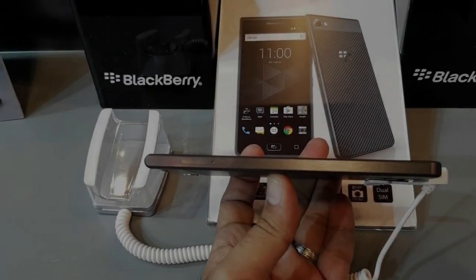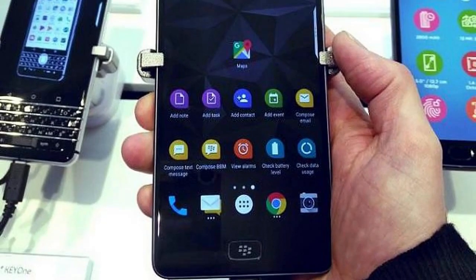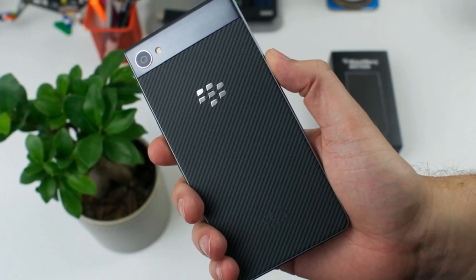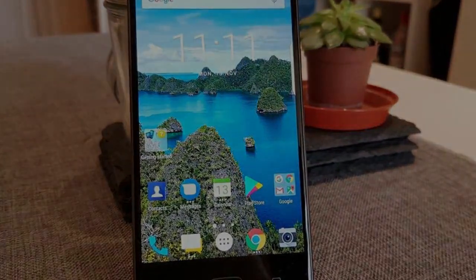Unlike what you may expect, the BlackBerry Motion played games wonderfully. We were able to play Asphalt 8 with no dropped frames. Android gaming has become pretty smooth across most devices, even on mid-range phones. Where CPU power matters nowadays is the few seconds or fractions of a second between performing actions.